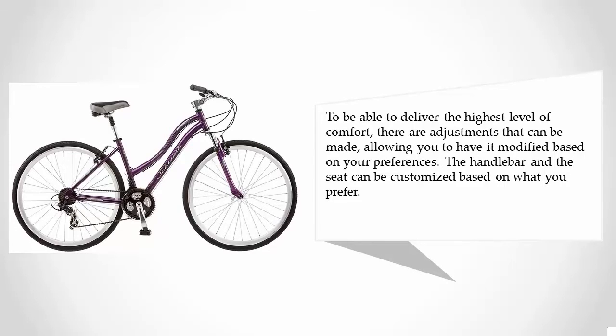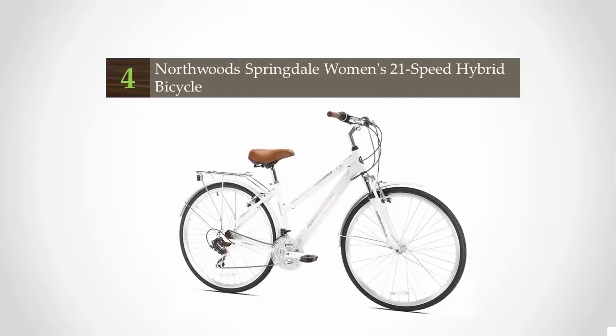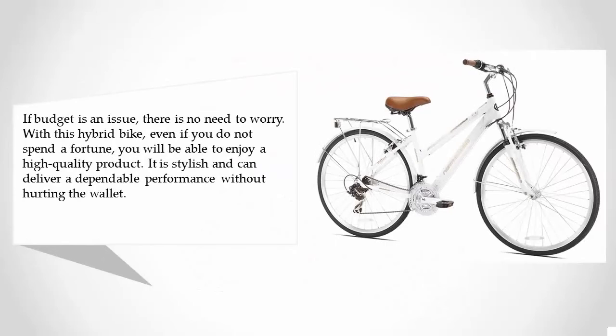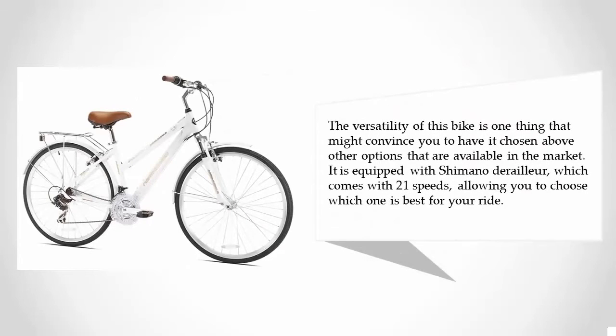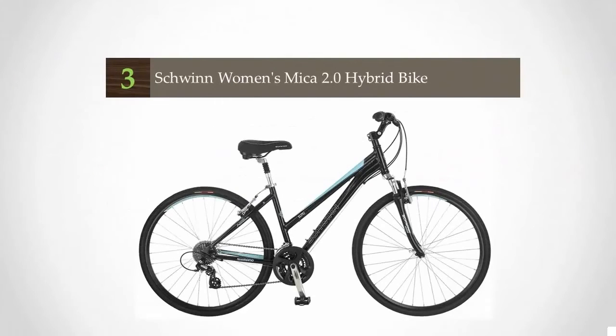At number four, if budget is an issue, there is no need to worry with this hybrid bike. Even without spending a fortune, you will enjoy a high-quality, stylish product that delivers dependable performance without hurting your wallet. The versatility of this bike is one thing that might convince you to choose it above other options. It is equipped with a Shimano derailleur with 21 speeds, allowing you to choose the best setting for your ride.